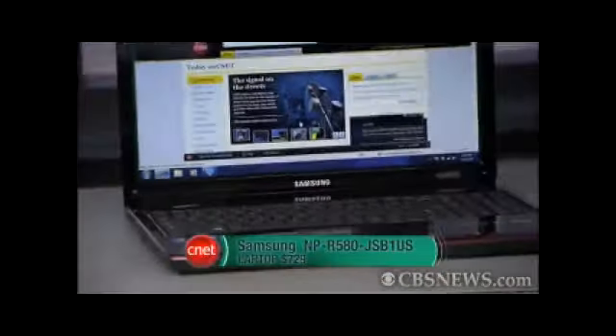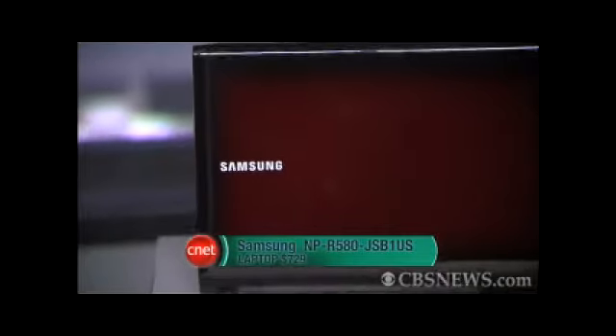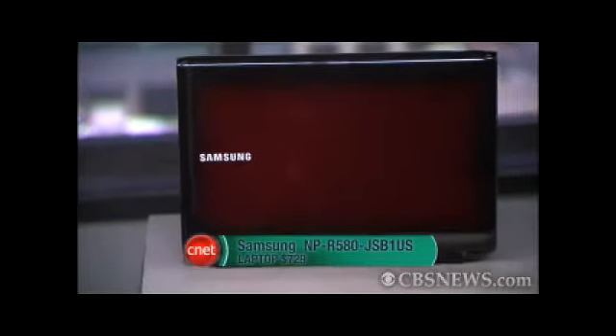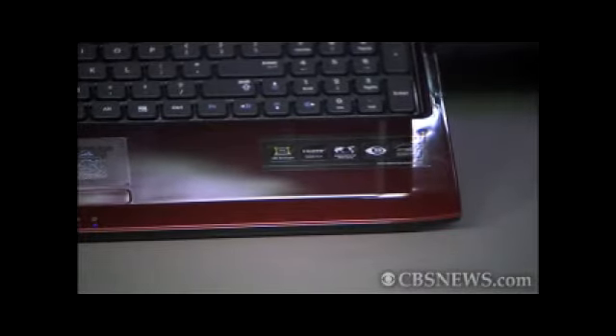Some of CNET's favorite laptops for back-to-school include this Samsung NPR580JSB1US, or as I like to call it, the red one. It's gorgeous, as you can see, plus it's actually a really good value. It's less than $900 for a ton of speed and a built-in Blu-ray player.